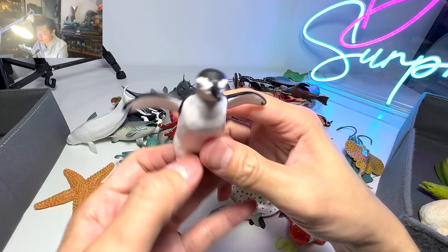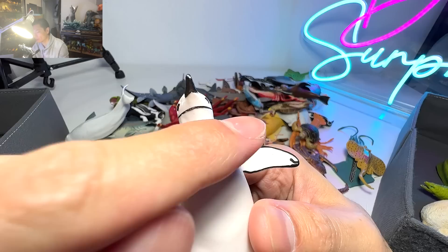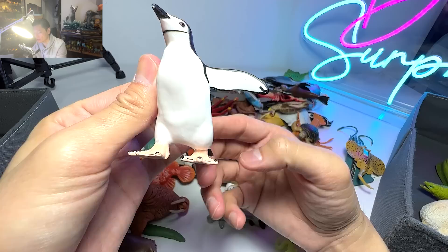We have a chinstrap penguin right here. Do you guys know why it is called the chinstrap penguin? Very simple — just take a look at the chin. There's a strap across the face right over here, which is why it is called a chinstrap penguin.